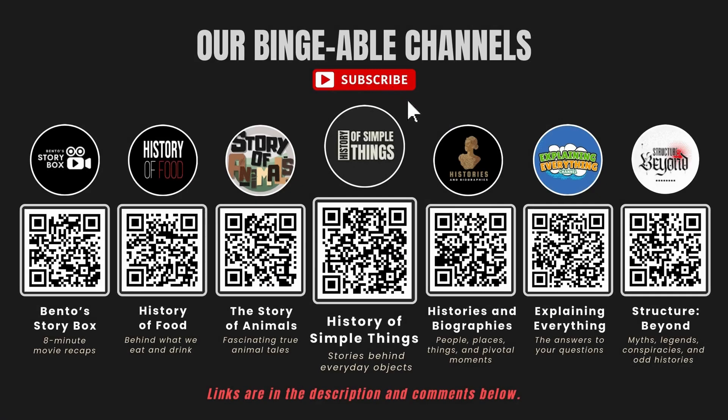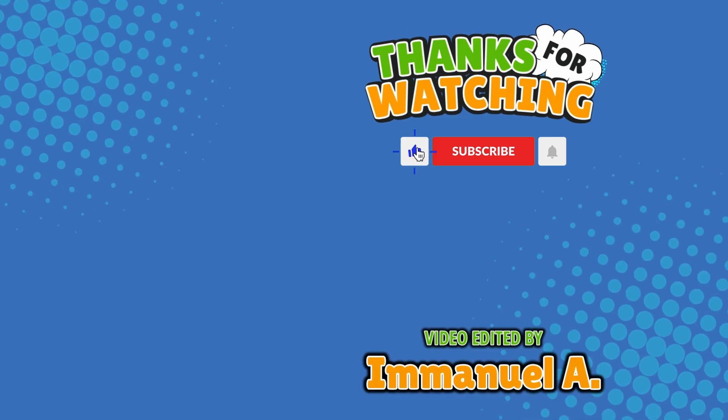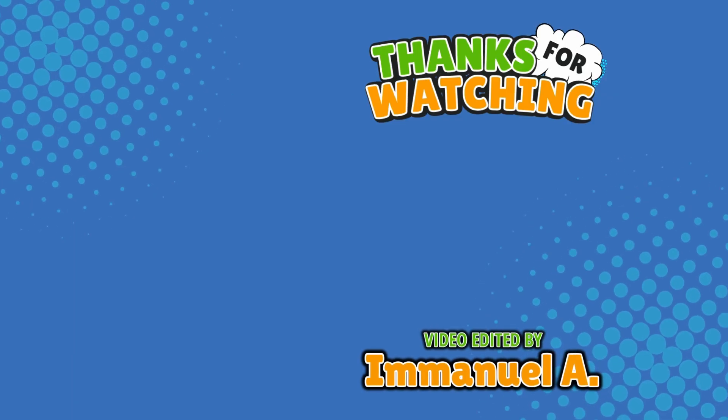If you enjoyed this video, please check out our other bingeable channels. Thank you for tuning in, and join us next time here on the channel that answers all the why, what, who, where, and how questions you've always wondered about, here on Explaining Everything.